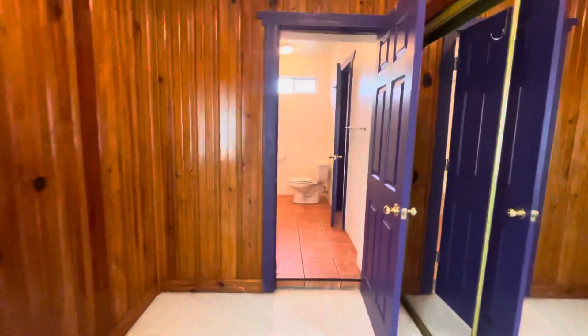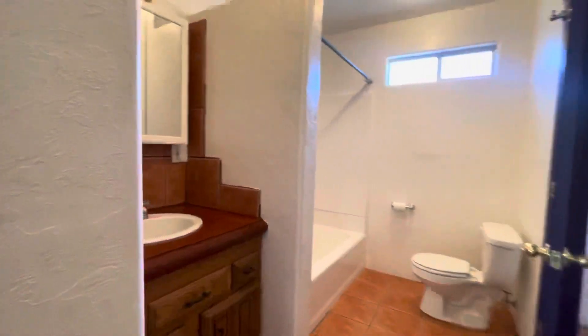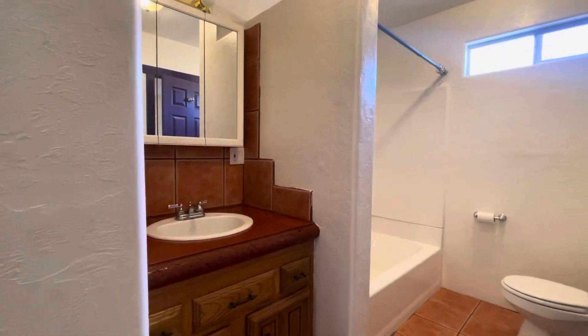And then we're going to walk through to the bathroom. It is a full bath with tiled floors again in here.